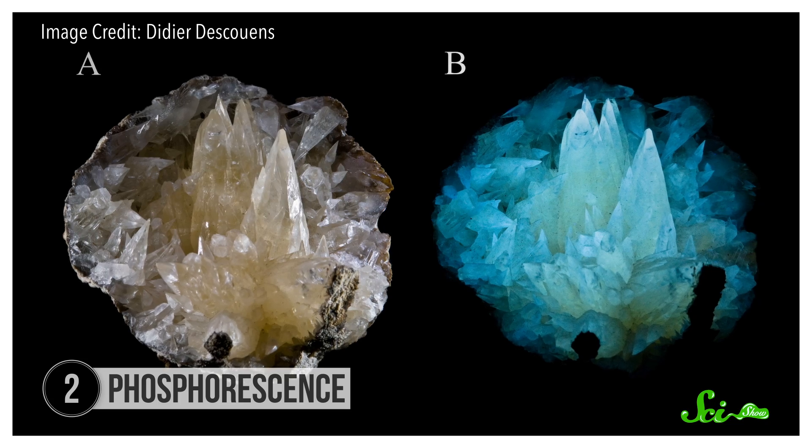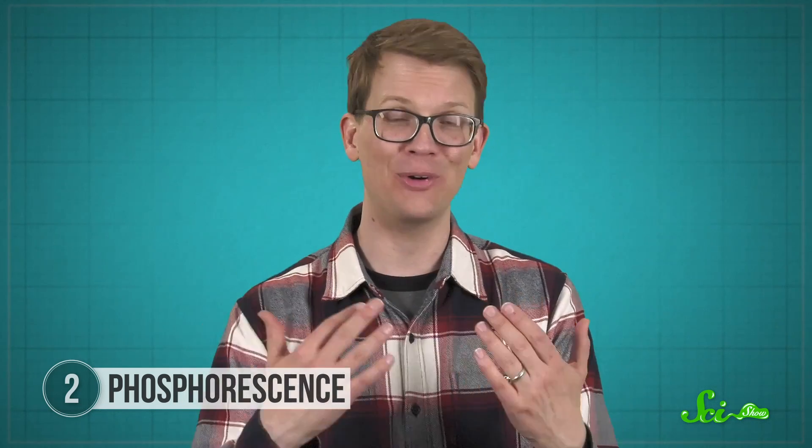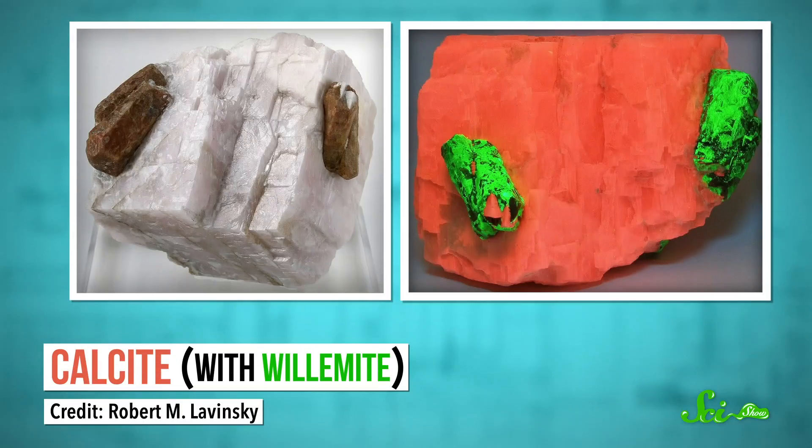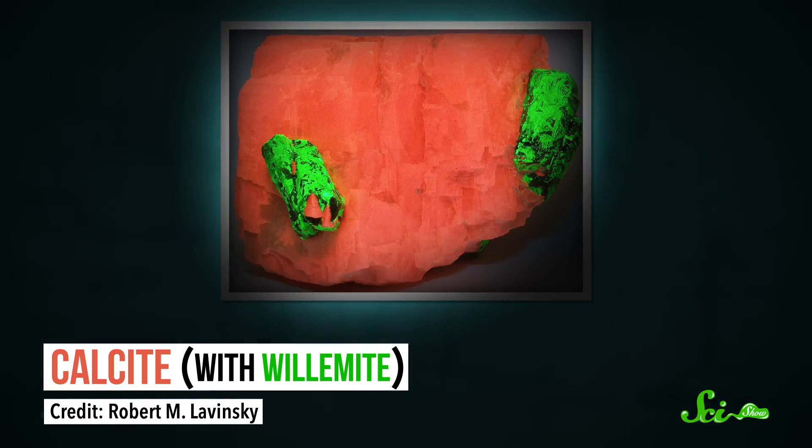Another mechanism that makes rocks glow is called phosphorescence, and it was also named after a natural substance — phosphorus. Except, confusingly, while phosphorus does glow, we now know that it's actually not from phosphorescence — it's from chemical reactions with the air. But lots of other rocks do truly phosphoresce, like calcite. Just like fluorite, calcite and other phosphorescent rocks glow under UV light. But unlike fluorite, these rocks can truly glow in the dark, because even after you turn off the light, they'll keep glowing for a while.